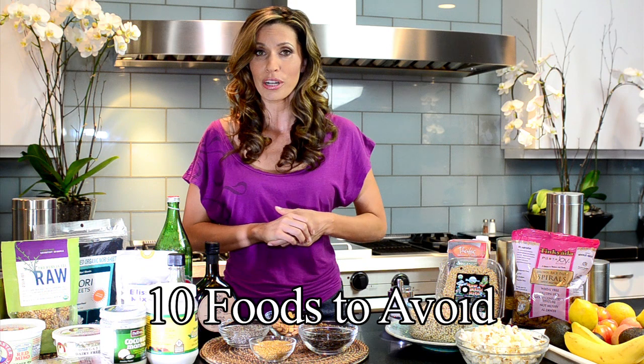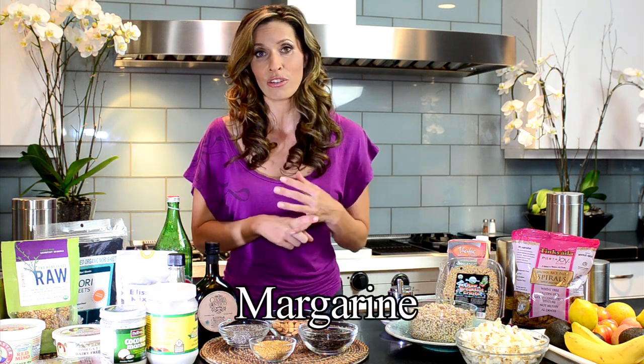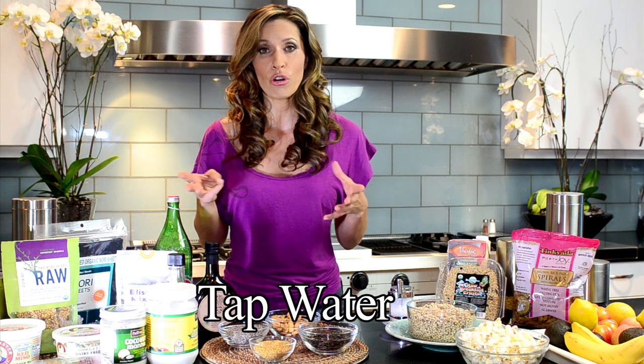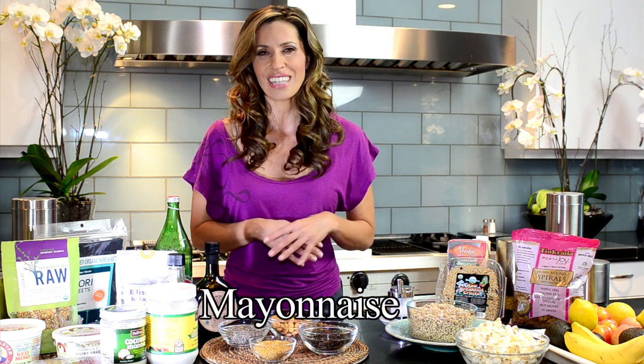Ten ingredients that you should get rid of today: number one is margarine. It doesn't break down until you have like 103 degree temperature, so don't even eat it. Number two, Crisco — get rid of it right now. Number three, tap water — you don't really need to drink it, and as much as possible, even for your tea, don't use it, choose a good water. Number four, you want to get rid of mayonnaise — it's kind of not the best food.